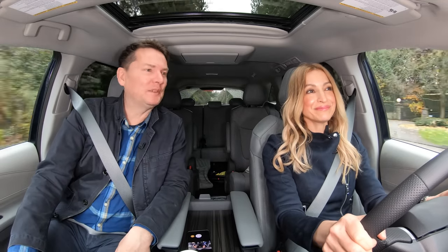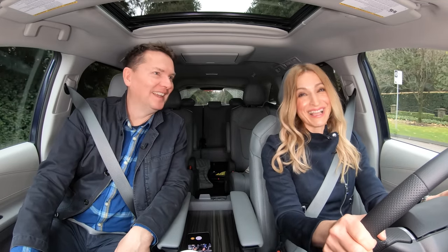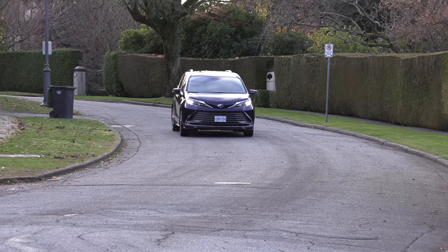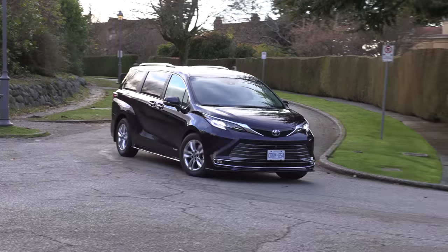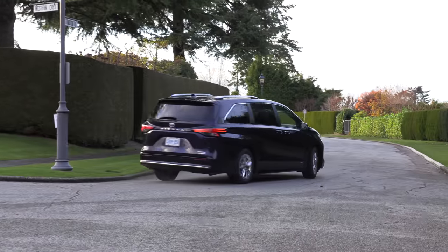There's only so much lipstick you can put on a pig — and I don't mean that in a derogatory way. You can only put so much on a box. That's really what this is, and they're trying to take elements of the Highlander hybrid that this is based on.